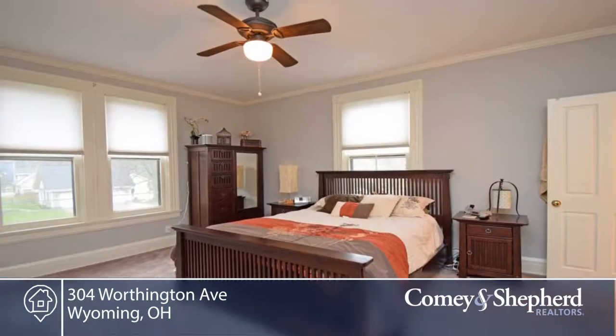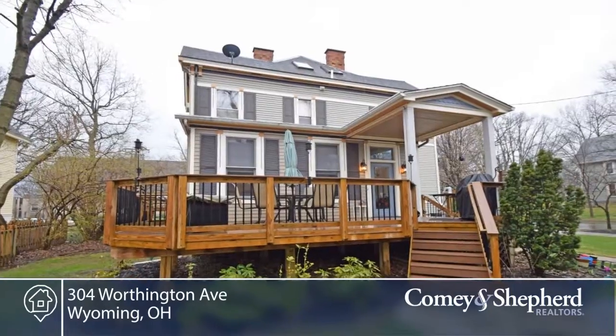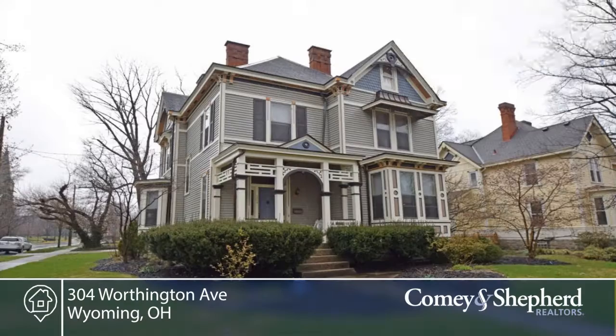There's a beautifully appointed deck and you're a very short distance to schools, parks, bakery, restaurants, and the library. See this well-maintained home with a call to Kelly.